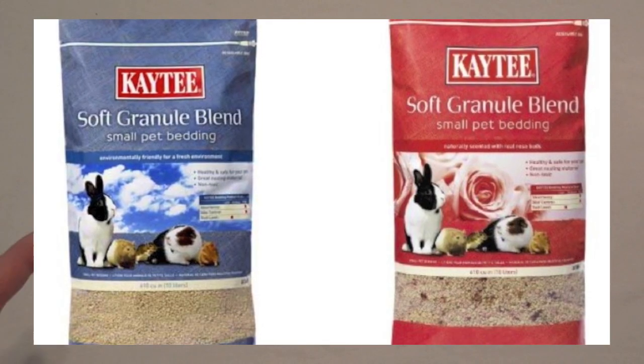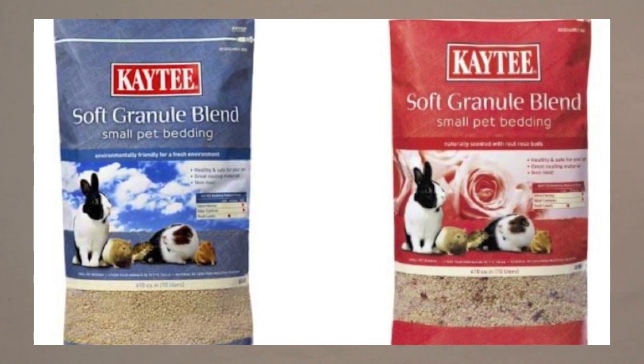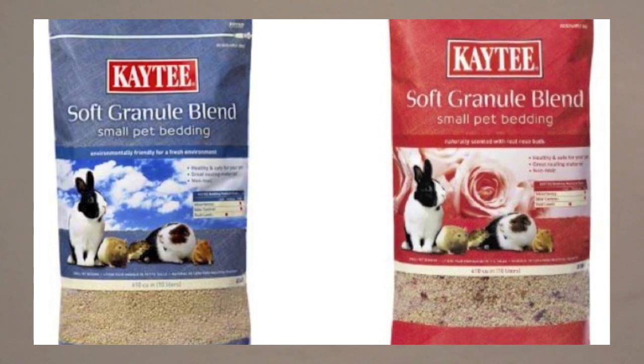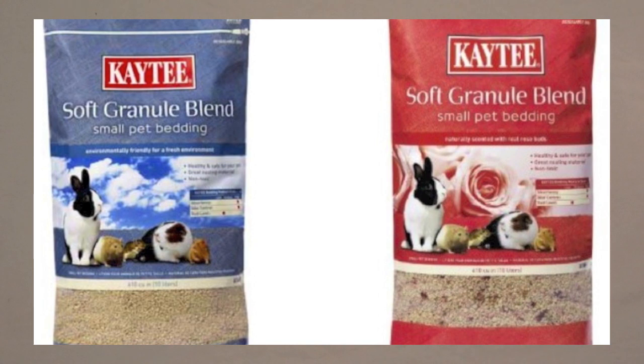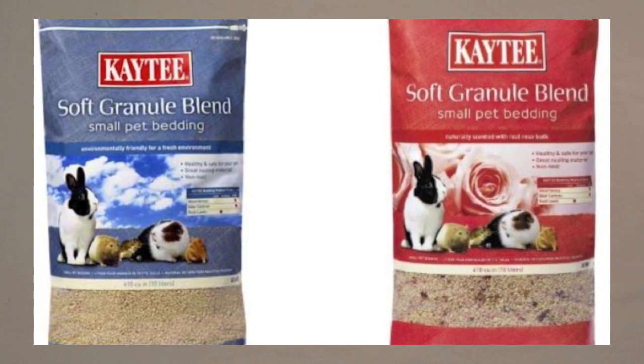KT also has another type of bedding called soft granules. The natural version is safe, although I've never used it. If you're going to use it, make sure you don't get the scented stuff. While it smells good and can give your tank a nice look, those fumes can be upsetting to your hamster and can cause long-term respiratory problems.